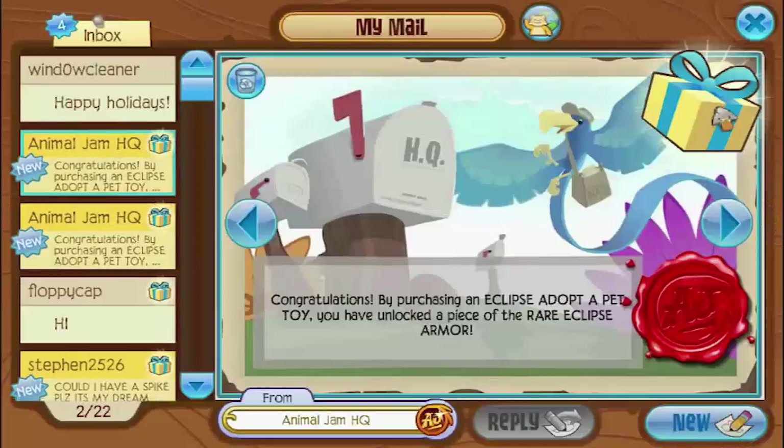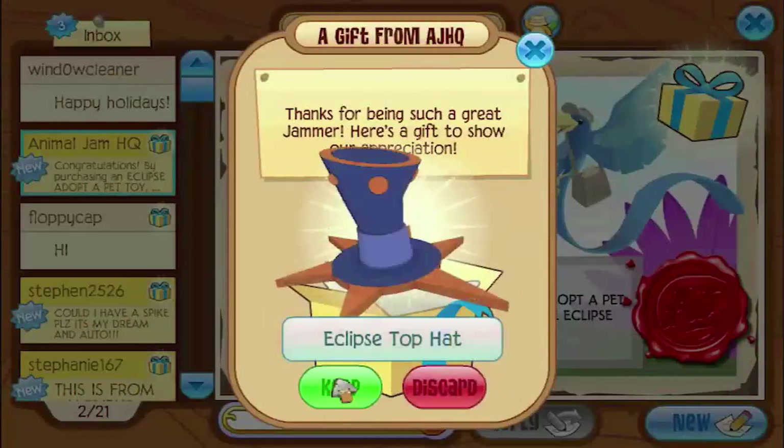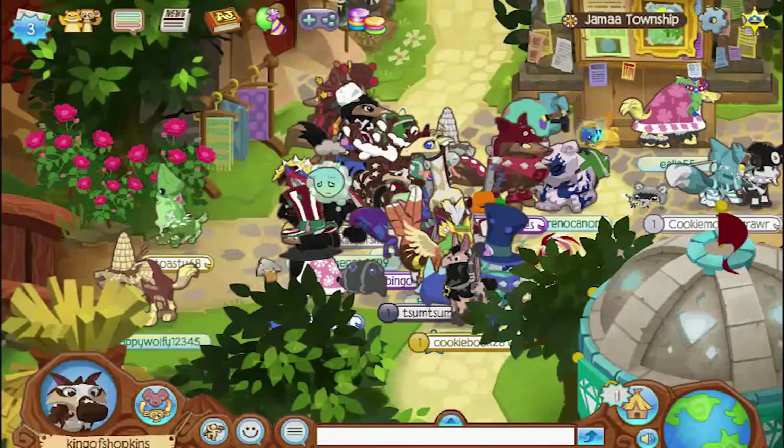But you know what this means? These aren't as rare as they used to be, because there's tons of them out there now.